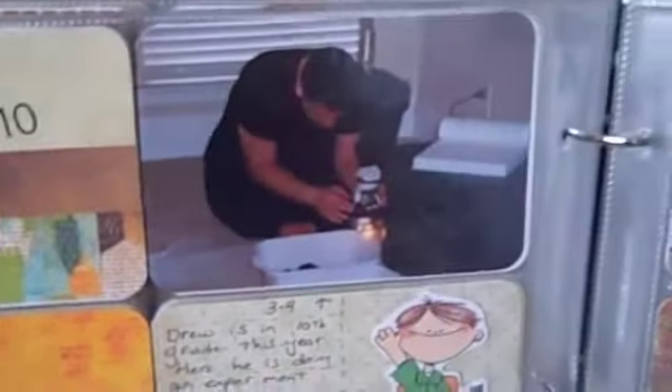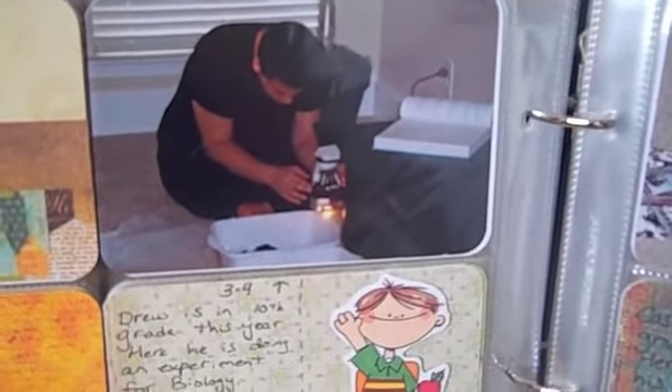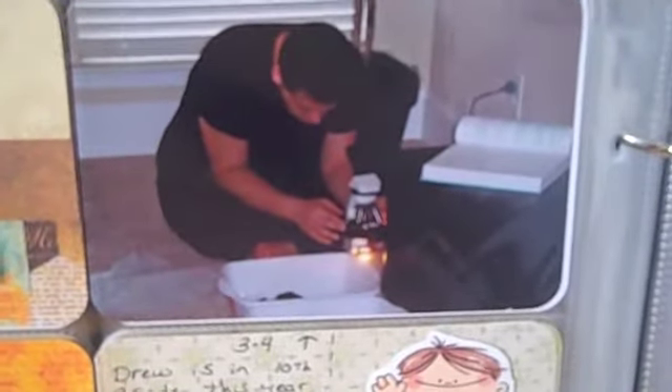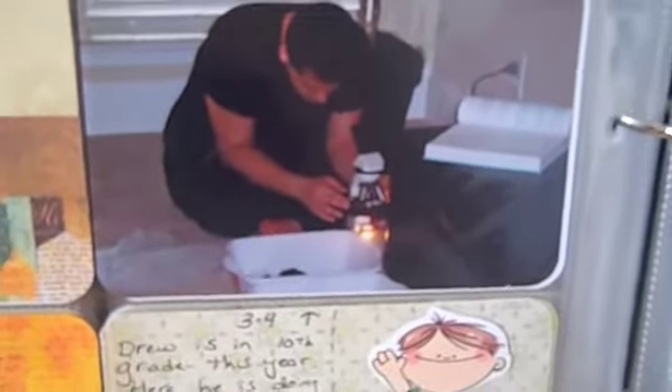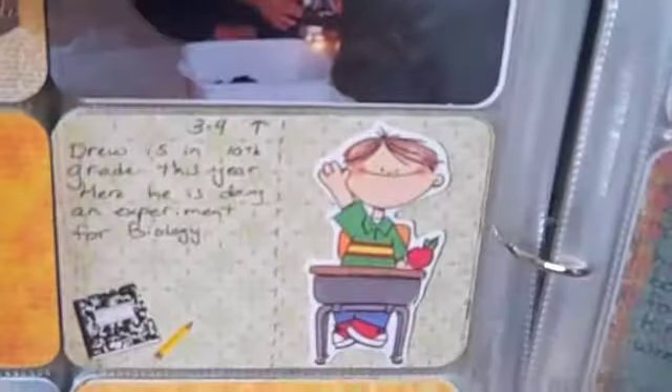Over here is just a picture of my oldest son using the microscope. He is taking biology this year and he was doing an experiment where he was researching some slides and classifying things like that.